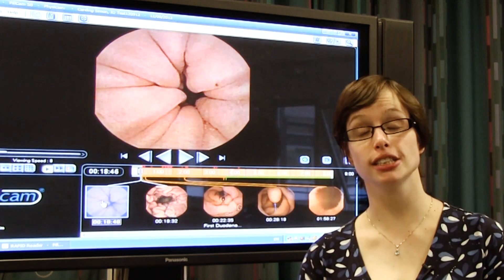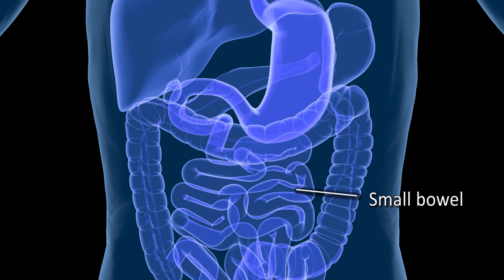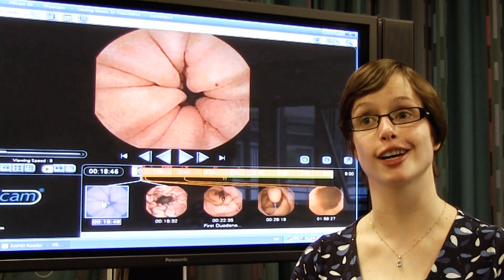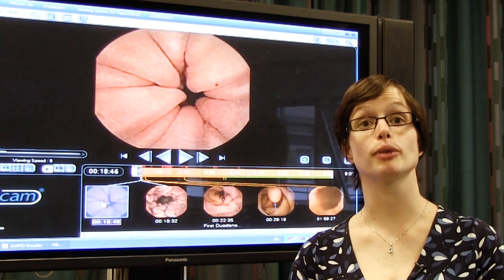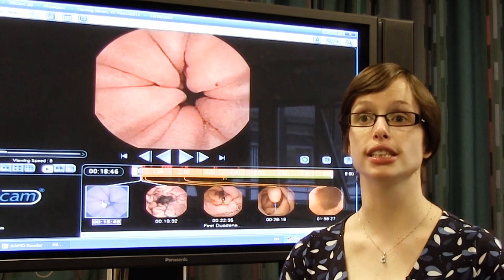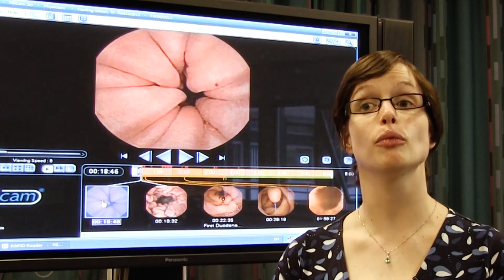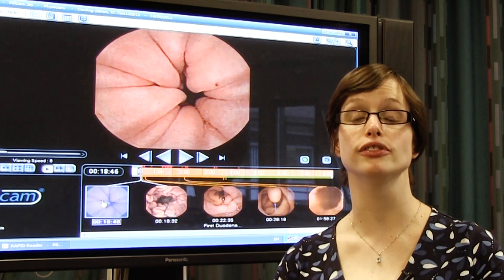We as gastroenterologists use it to have a good look at the small bowel. The small bowel is the part of the bowel that goes from your stomach and joins it to your large bowel. We use it to diagnose problems with bleeding in the small bowel, or a disease called Crohn's disease, which is an inflammation of the bowel causing ulceration and narrowing that we can't see in very many other ways — the pill cam is very useful for diagnosing it.